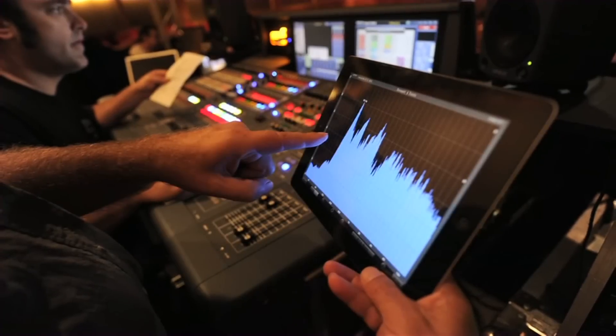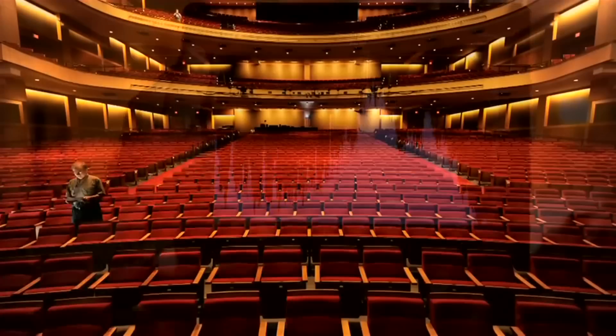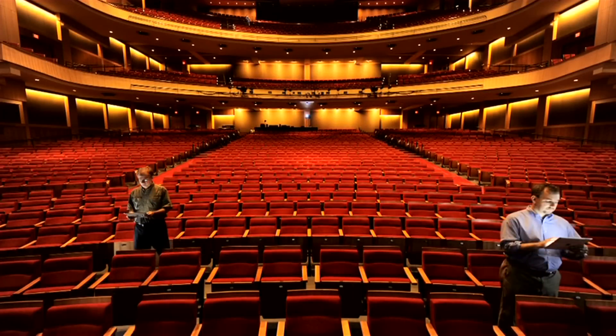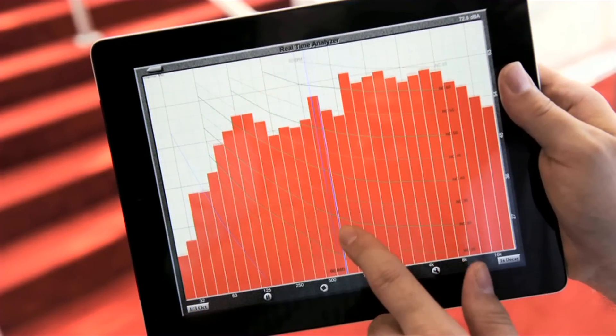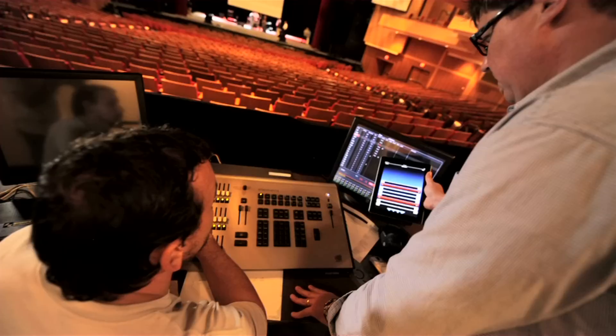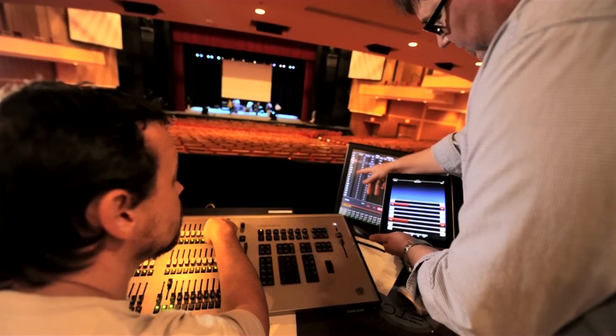Audio Tools on iPad allows us to do what's called a real-time analysis — look at frequency and sound across frequencies. It can show us if there's a rumble from the mechanical system and where it is. With iPad and Audio Tools, we've actually been using only the native microphone on iPad, which gets us an appropriate level of information without having to juggle lots of parts.